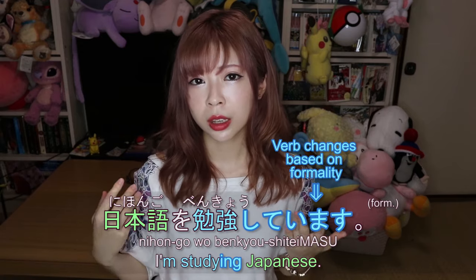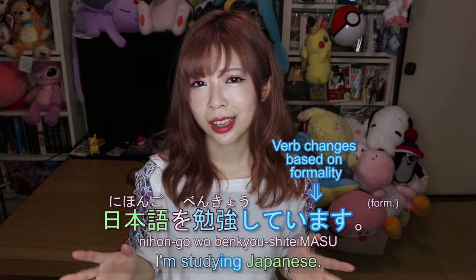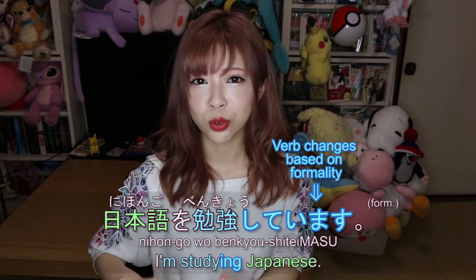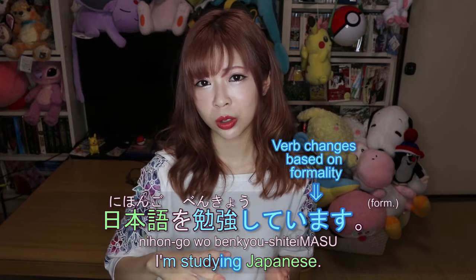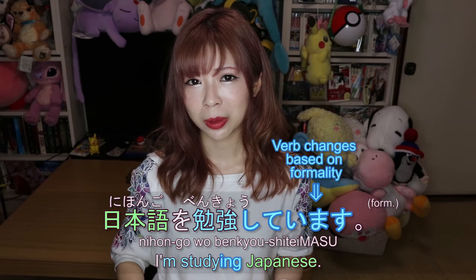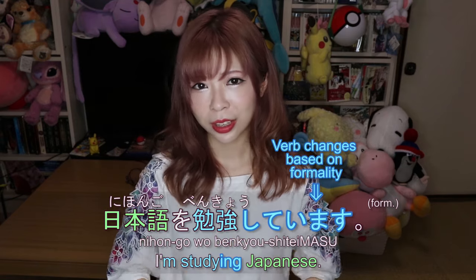If you speak a European language, it might not be shocking because you have different forms for polite 'you' and informal 'you,' and verbs conjugate too. But in English you don't really do that, so if you've never learned another language you might think it's weird — but you'd get used to it.